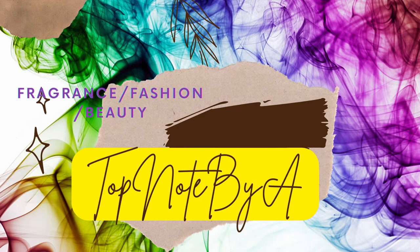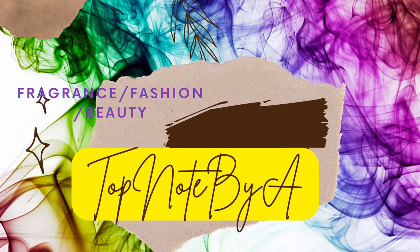Hello everyone and welcome back to Top Notes. Today I want to share fragrances that you can wear to the office, specifically meant for healthcare workers. I am a registered nurse, so I have to be careful what fragrances I take to the office.